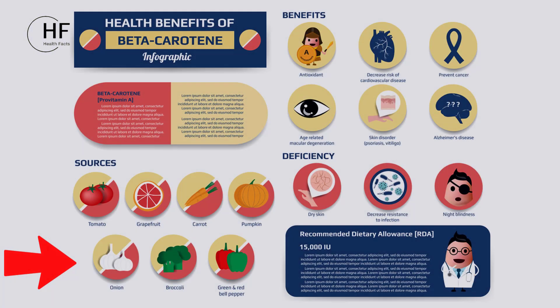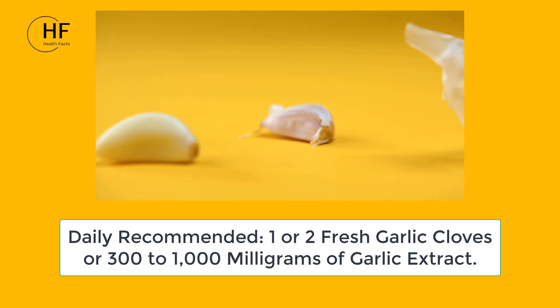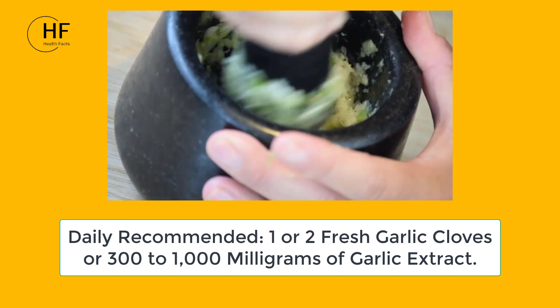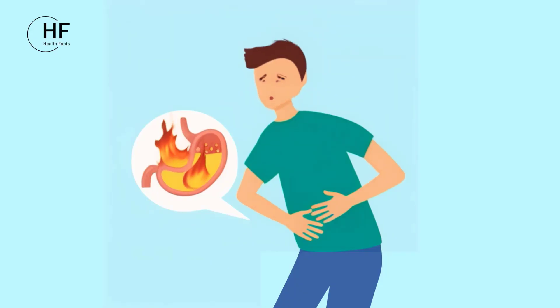While garlic proves to be a fantastic dietary addition, it is crucial to exercise moderation in its consumption. For most individuals, a safe and beneficial daily intake typically involves one or two fresh garlic cloves or 300 to 1000 milligrams of garlic extract. However, it is essential to avoid excessive consumption, as this may lead to digestive issues like heartburn or upset stomach.